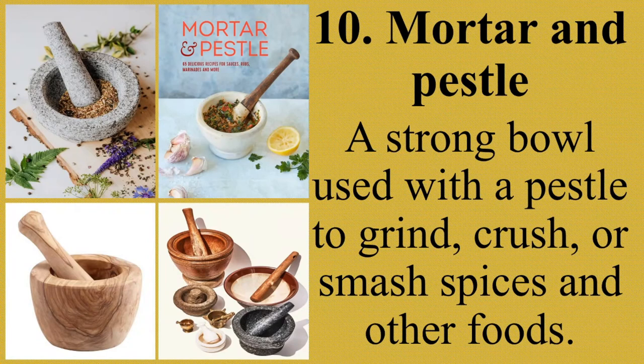Ang mortar at pestle ay isang matibay na kagamitan na kadalasan gawa sa bato, marmol, at kahoy. Ang mortar ay isang sisidlan na kung saan ang mga sangkap ay dinidikdik o dinudurog gamit ang pestle. Ang pestle naman ay ginagamit sa pagdurog, pagmasa, o paggiling ng mga sangkap. The main use is crushing, grinding, and mixing small solids or ingredients. Ang mortar and pestle ay may iba't ibang laki at hugis depende sa pagkakagawa.